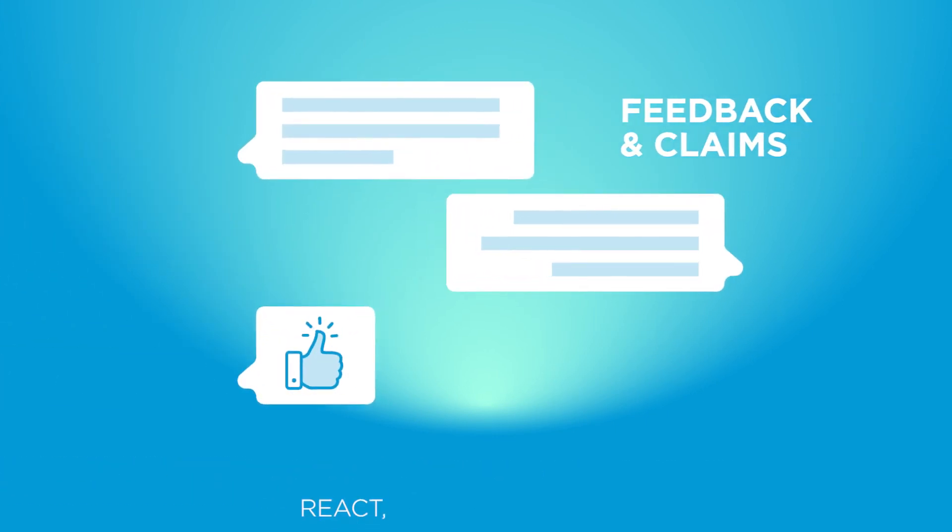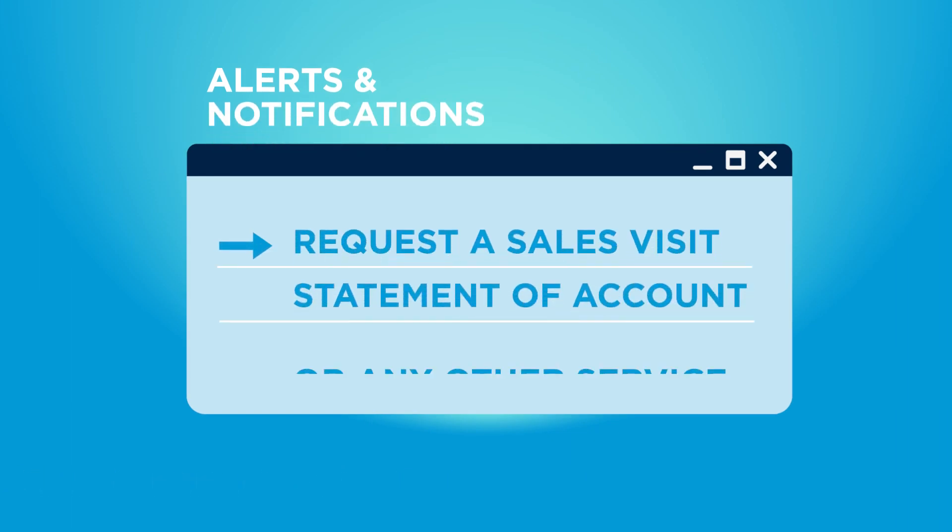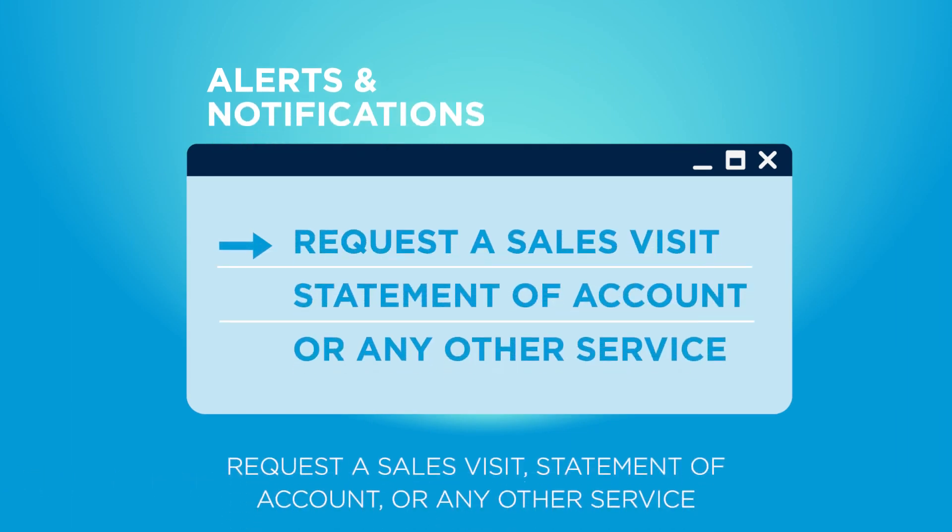Feedback and claims feature to automate the process with no human and manual intervention. Alerts and notifications communicated based on dynamic business rules toward each step of our client journey.